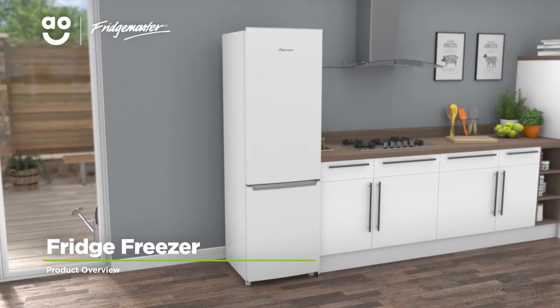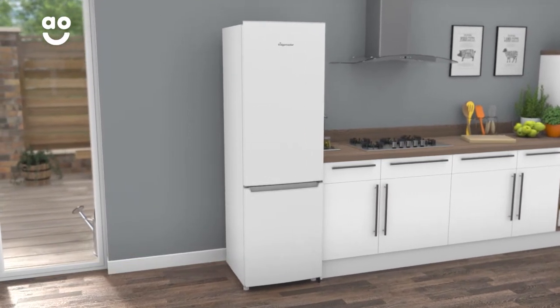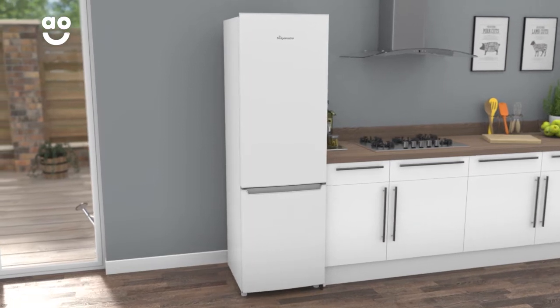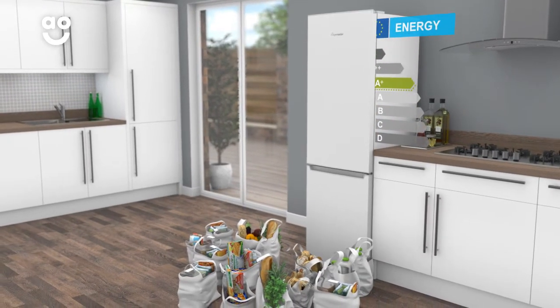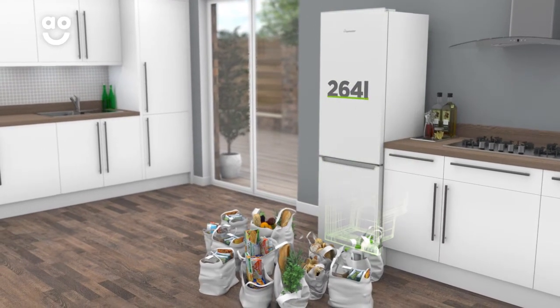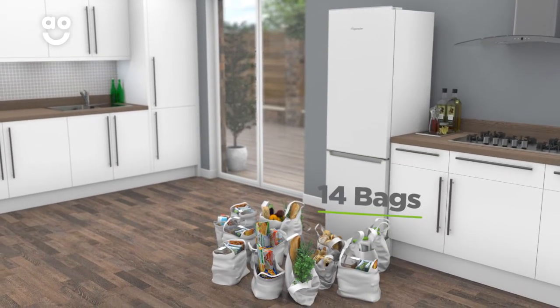Keep your mixed salads healthier for longer with this fridge freezer from Fridgemaster, which has handy features to help you preserve the weekly shop. It has an A-plus energy rating and a combined capacity of 264 litres, meaning it can hold 14 bags of food shopping.